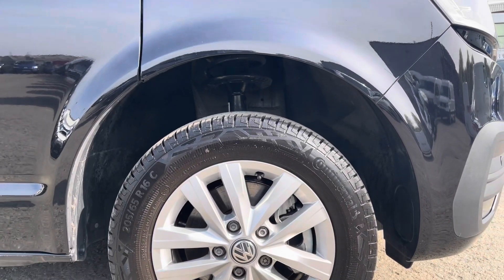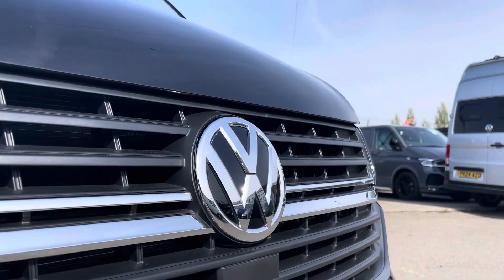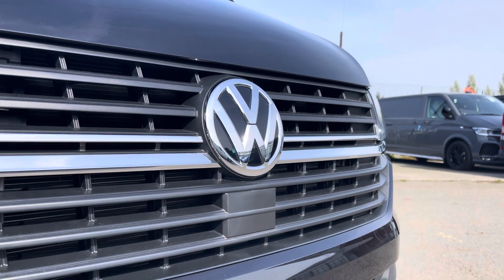Here we have the 16 inch silver Clayton alloy wheels. Moving on to the front of the vehicle, we have your VW badging and directly underneath is your front assist.